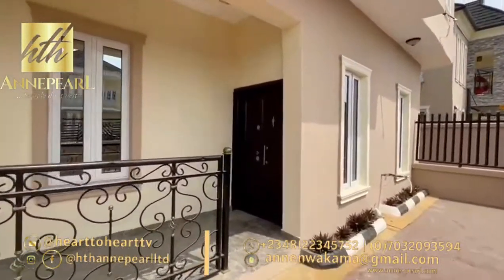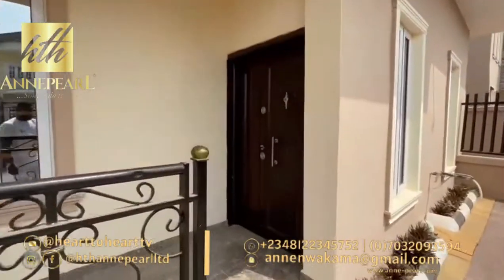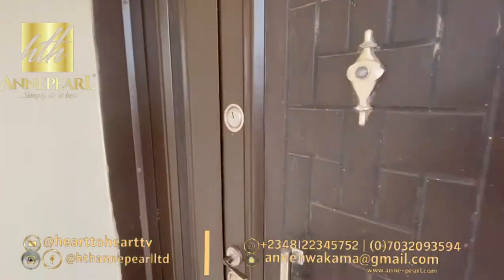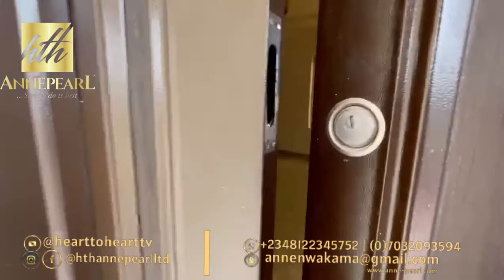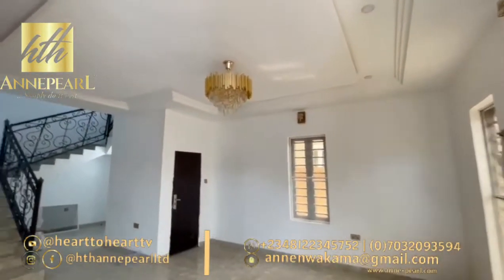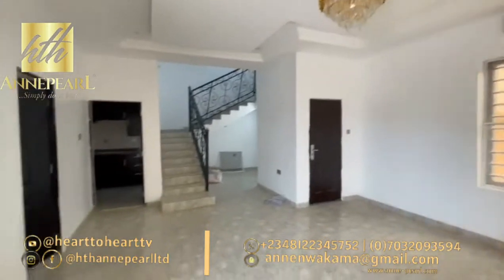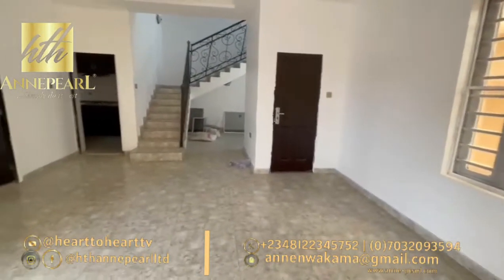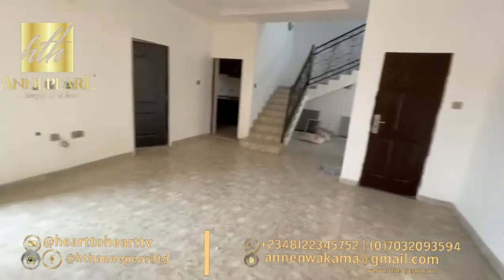If you don't know me, my name is Misan Wakama and I'm your real estate expert and real estate advisor that can always help you get the kind of property you need. Over the years we've guided clients to buy properties in Lagos, especially in safe locations. Right here is another beautiful home.